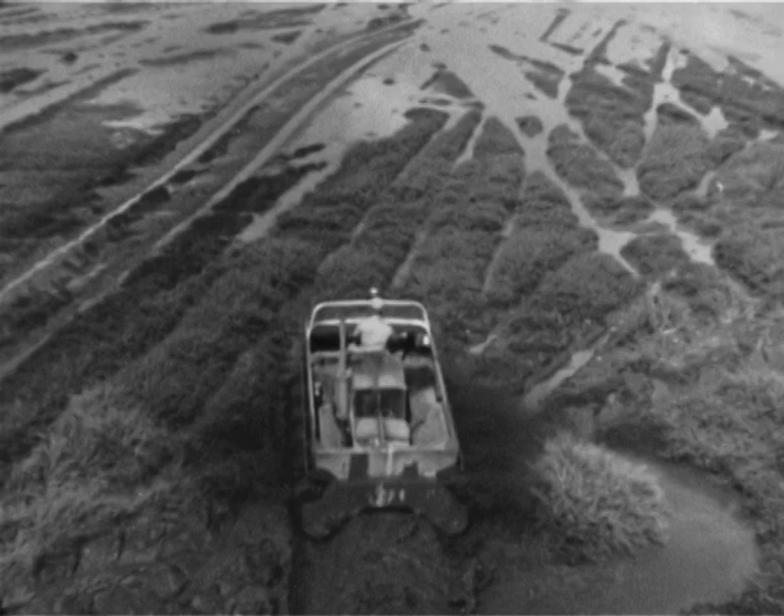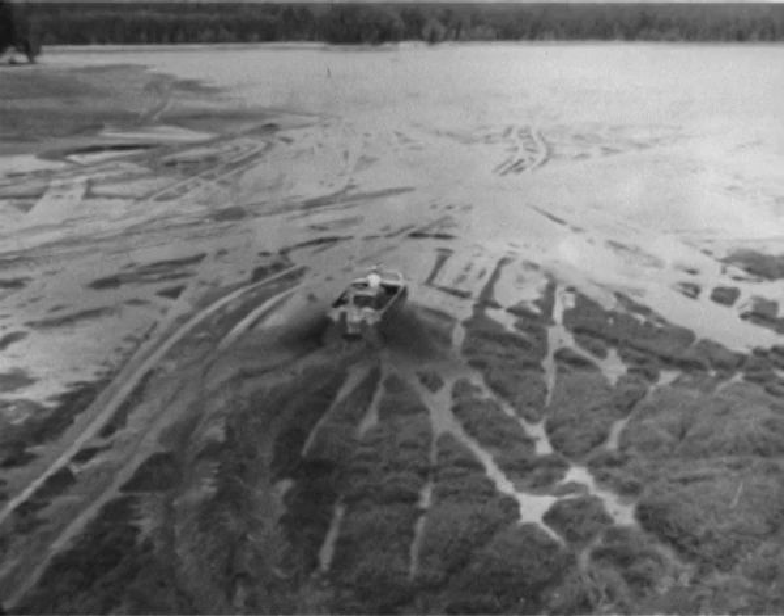Neither mud, marsh, sludge, slosh, muck, nor mire can stop it. It just goes to show you what Chrysler engineers can do. There's no stopping them either.